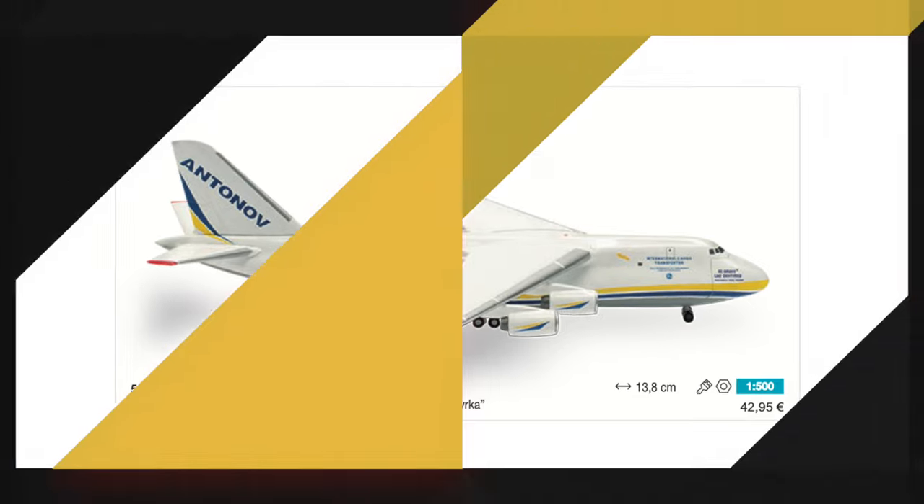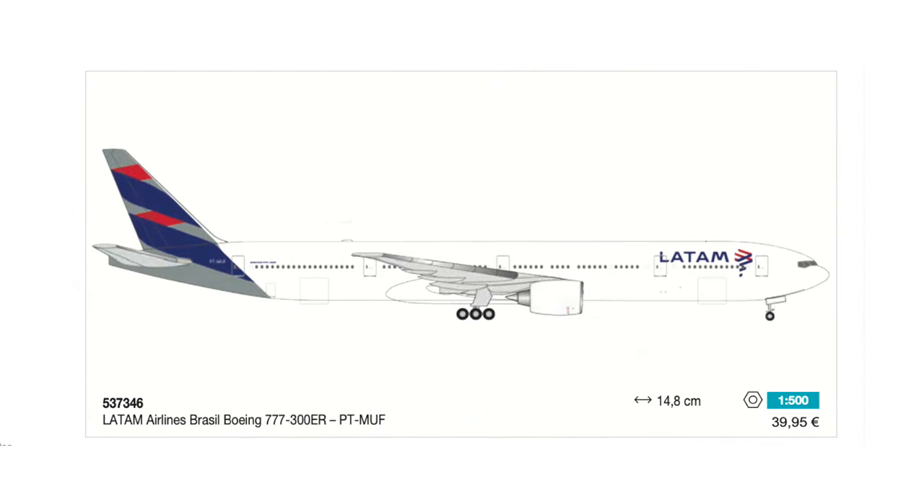Then there's finally exciting news for all South American collectors — we finally get a new LATAM aircraft model, starting out with a 777-300ER. I very much hope this is only the start and that they will soon release more LATAM aircraft models, perhaps also some narrow bodies. This 777-300ER will set you back 40 euros should you be interested.